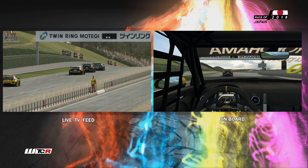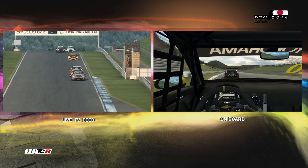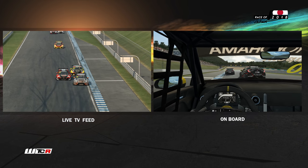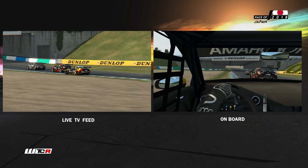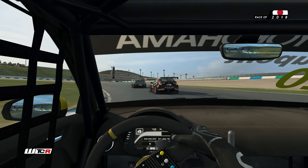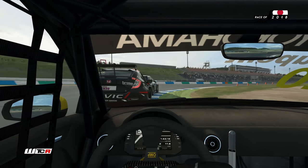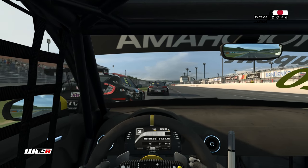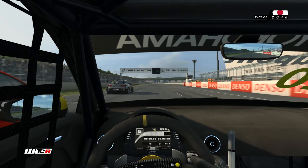Quel finish ici à Motegi ! Trois voitures pour la victoire. Est-ce qu'on peut se mêler vraiment à cette bagarre ou ne fait-on que de la figuration ? Le dernier gros freinage. À l'extérieur sur Benjamin Lessen. On ne peut pas aller chercher plus que ça. On est prudent. Face à Lessen, ça va être plus compliqué — je crois que Benjamin va finir deuxième.